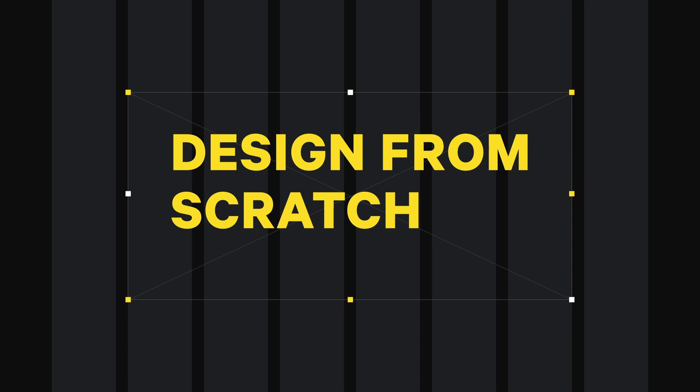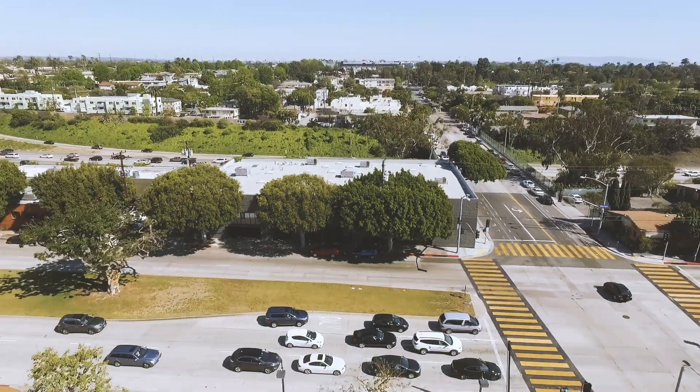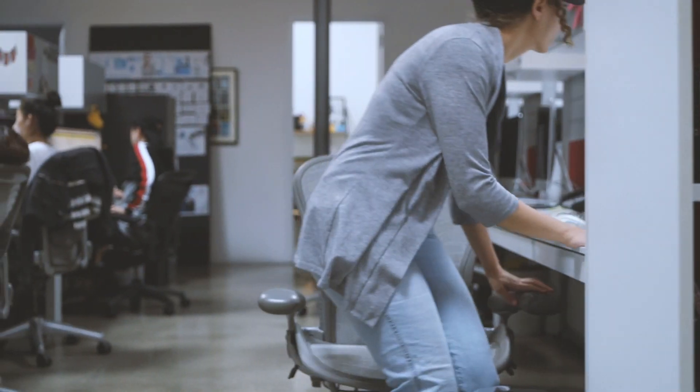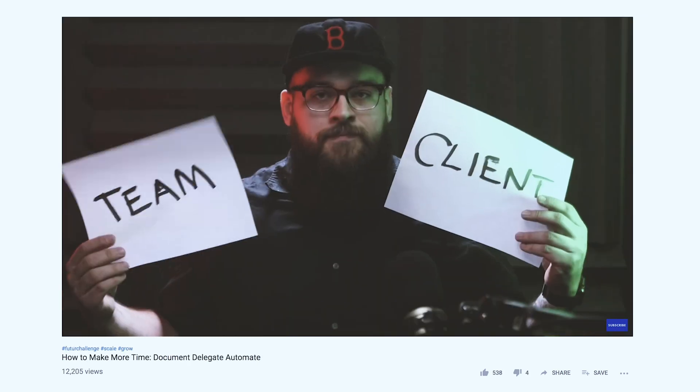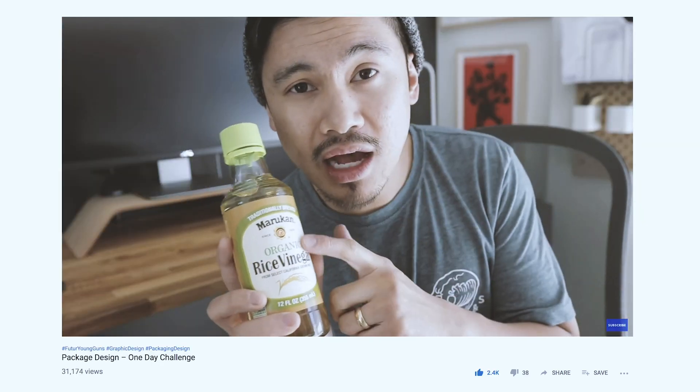Welcome to Design From Scratch. Hey, so if you're new here, welcome to the future. We are a group of creative professionals on a mission to teach you the value of design, and specifically how to bridge the gap between your creativity and making cash money.